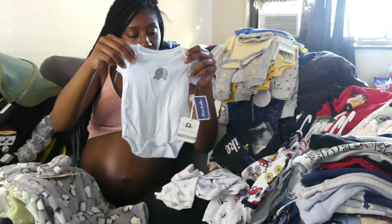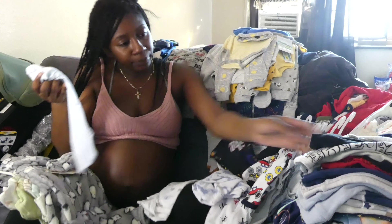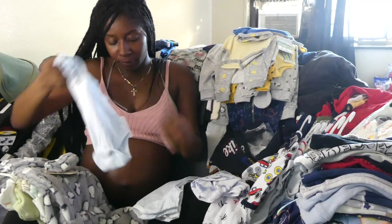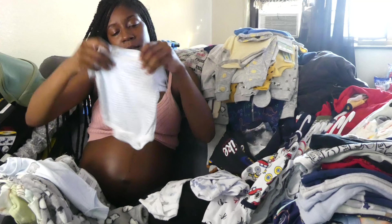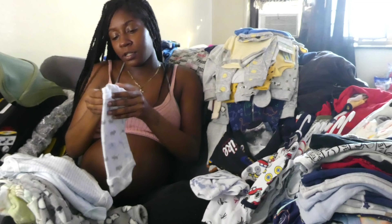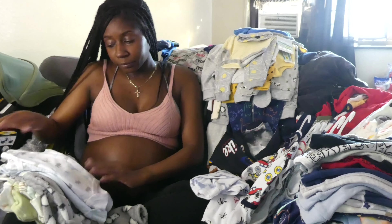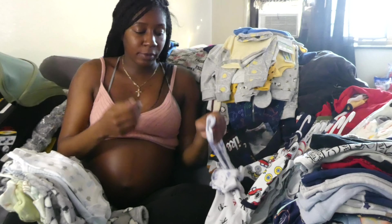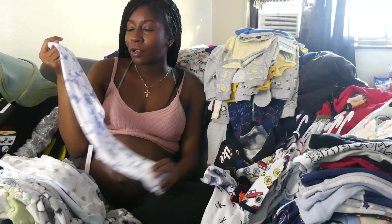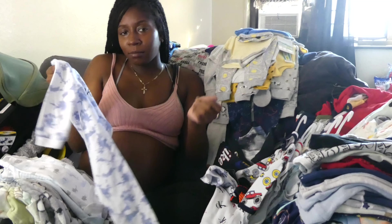We got this from Marshalls. If I'm not mistaken, I think this came as just a pack of three. I took the hangers off of it. So it's a little elephant onesie, and it came with two other tops. These are definitely smaller sizes — zero to three months. A lot of zero to three months for some reason. People say don't get the small size because they're going to grow fast, but they'll grow if they're going to grow, whatever.